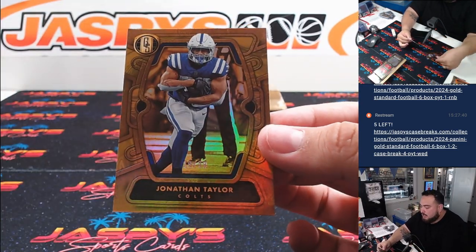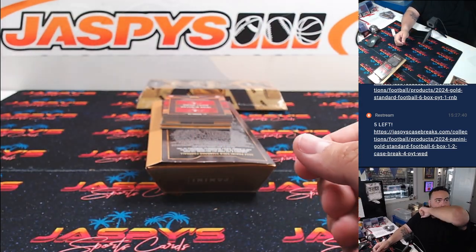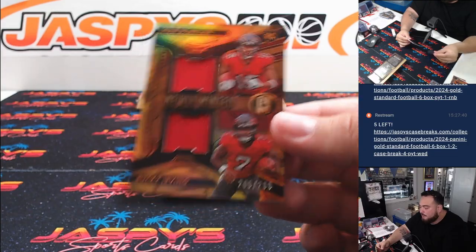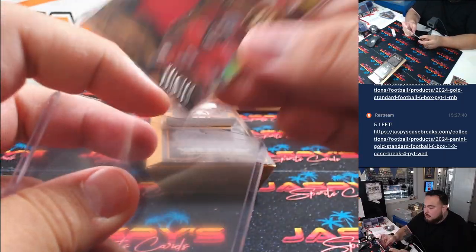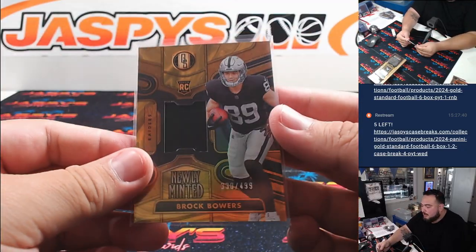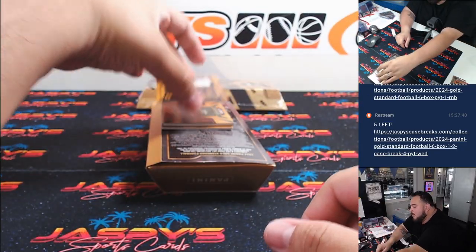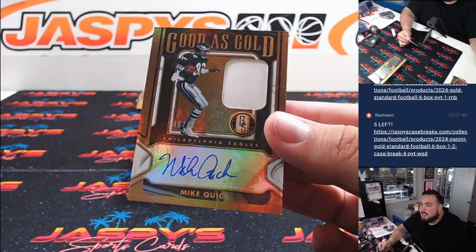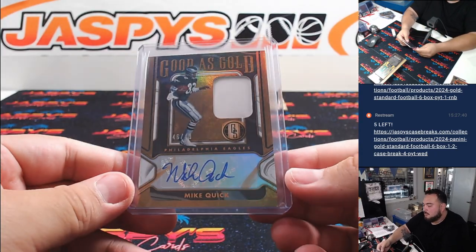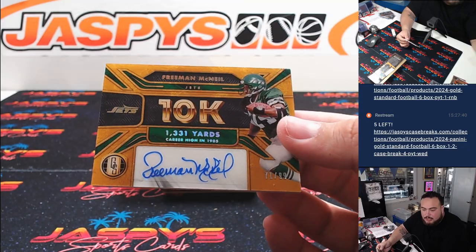Tyler Nubin at 14 for the Giants and then John Taylor for the Colts — Colts is Jake, Giants is EA. Dual relics here, Jalen McMillan and then Bucky Irving, 205 out of 299, going to the Buccaneers, going to Chad. Then we got a Brock Bowers relic to 499 for the Raiders, R&B there, 330 spot zero Derrick. And then we got a little Mike Quick patch autograph, good as gold, 46 out of 49 for my Eagles, going to Walter. And then for the Jets, Freeman McNeil, 71 out of 99, going to Anthony.